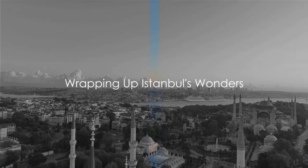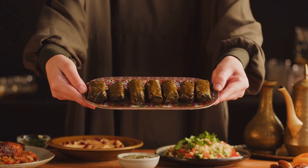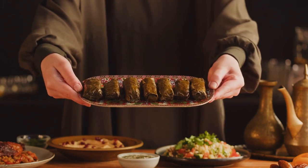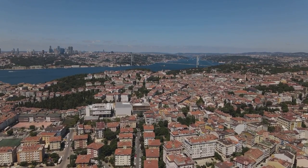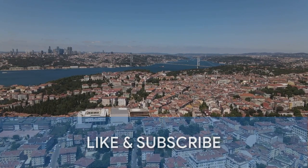So there you have it, the top 10 must-visit places in Istanbul. From the culinary delights of Turkish food to the architectural marvels like Hagia Sophia, each spot narrates its own tale. Istanbul — a city where every corner whispers a tale of history, culture, and exquisite beauty. Did we miss your favorite spot? Let us know in the comments. Like and subscribe for more travel adventures.